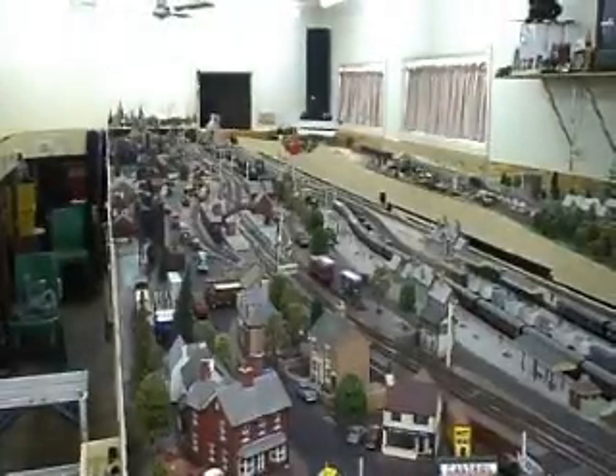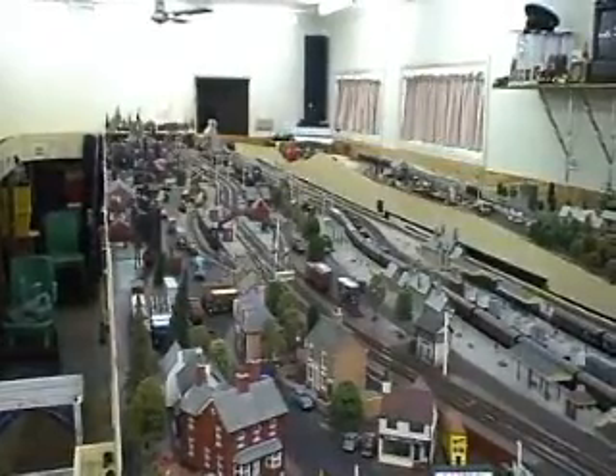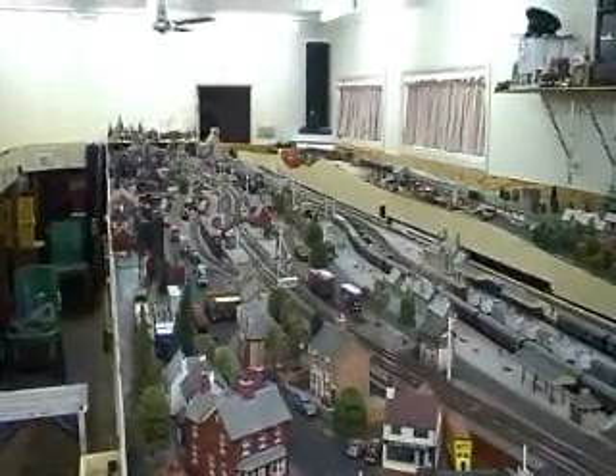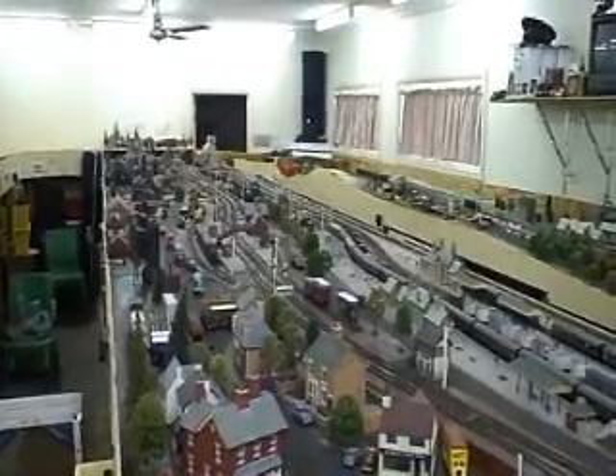Hello YouTubers, this is Ozzy here. I thought I'd do an update on my layout. It's been a while now. A few new bits and pieces are on, and the good thing is I've got a new camera. So sit back and I'll run a few trains and point out the new bits and pieces. I hope you enjoy the film clip.